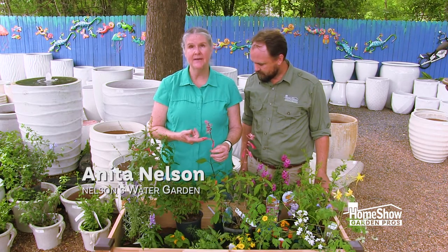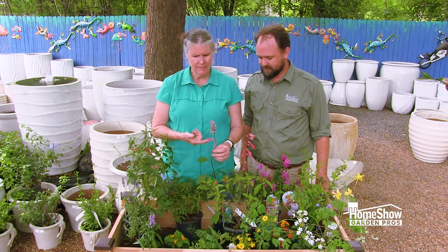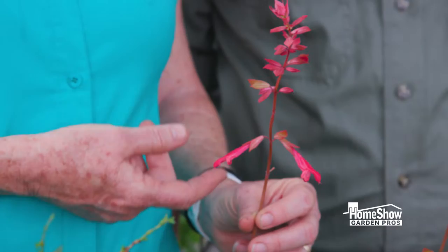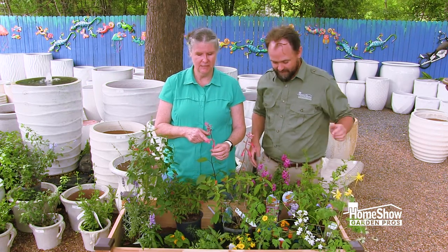Holding in my hand I have a salvia, and it is a red flower. Bees can't see red, but butterflies and hummingbirds can see red, so hummingbirds and butterflies will be attracted to just the color alone.